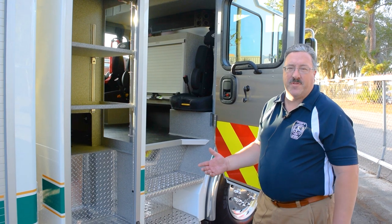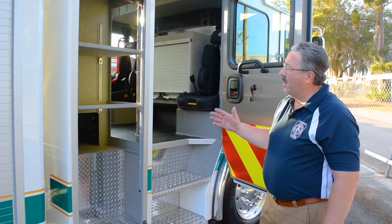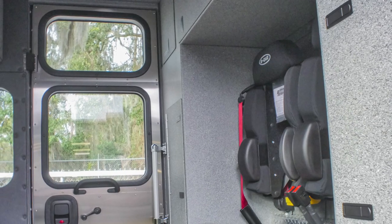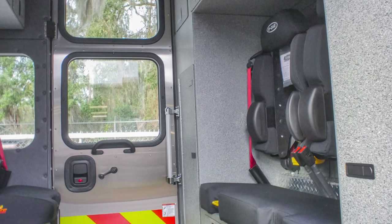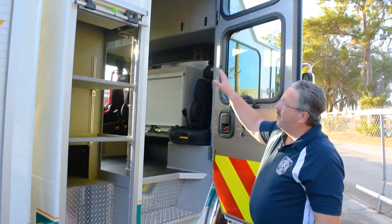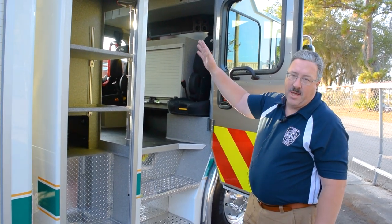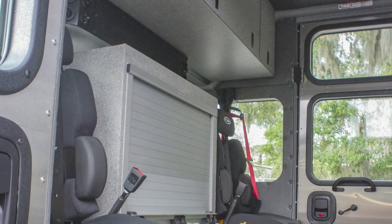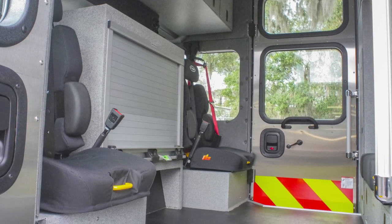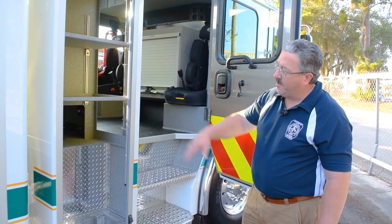We currently have a 2015 Emax E1 pumper, and we opted to replicate on our rescue truck the same cab, the same length, ALS compartments accessible from the inside or the outside, maximum compartmentation on the inside with back wall compartments as well as forward wall compartments, a command box with a roll-up door, and seating for six with transverse capability underneath the back seats.